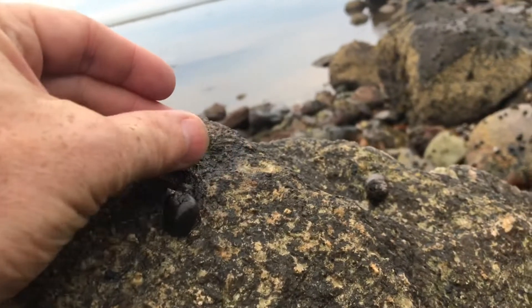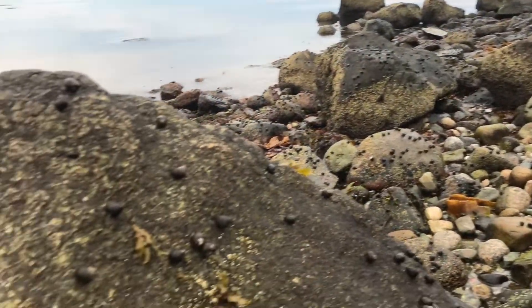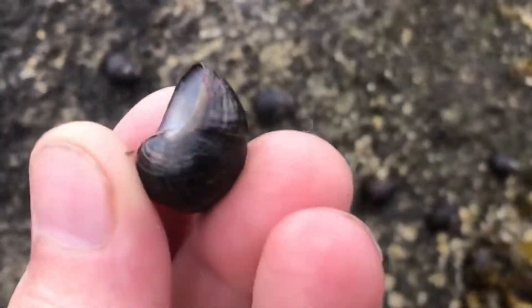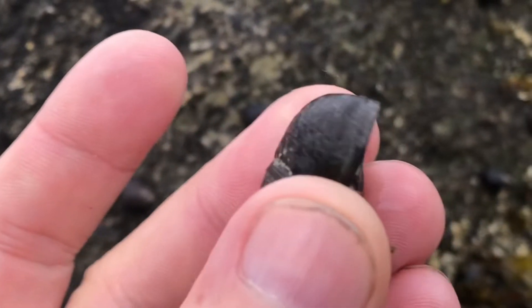These periwinkle sea snails are actually very abrasive as they climb across the rocks. It's also a really good idea never to touch a sea snail. Now, this one's not particularly dangerous, but there are seashells out there that are as venomous as rattlesnakes.